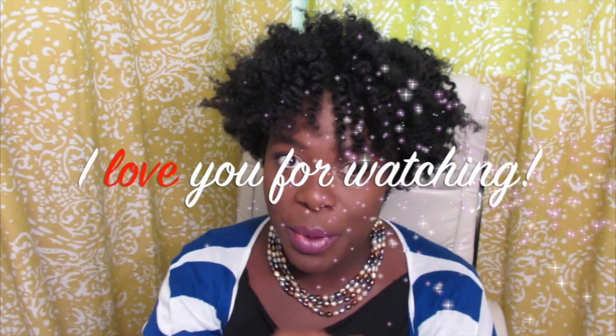Subscribe to my channel — I put out videos every couple of days. If you have any questions, leave them below, and as always, I love you for watching. Bye!